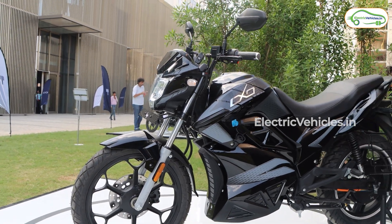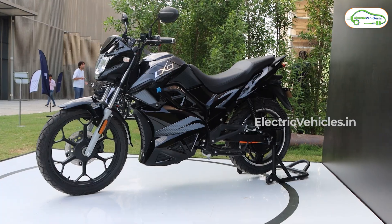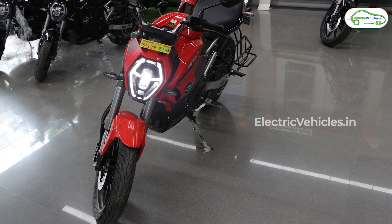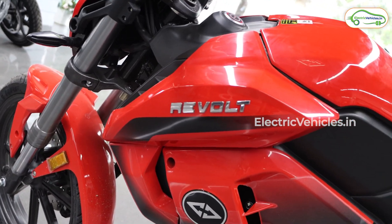Hello everyone. In this video, let's take the latest electric motorcycle in the market and compare it against the oldest electric motorcycle. We are of course talking about a comparison video between the Hop Oxo and the RV 400.